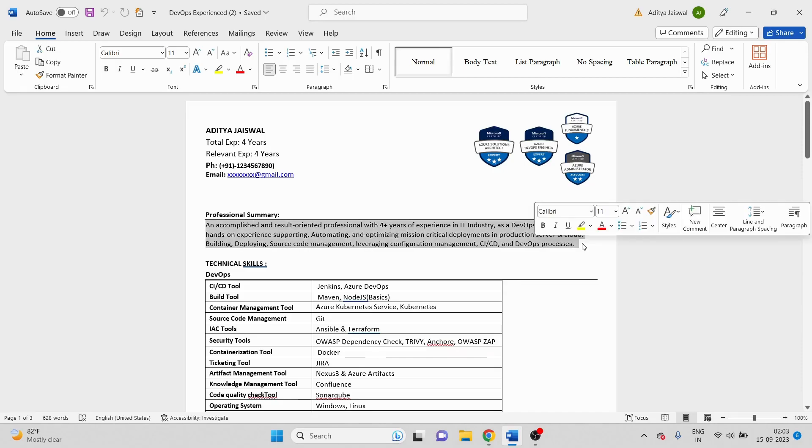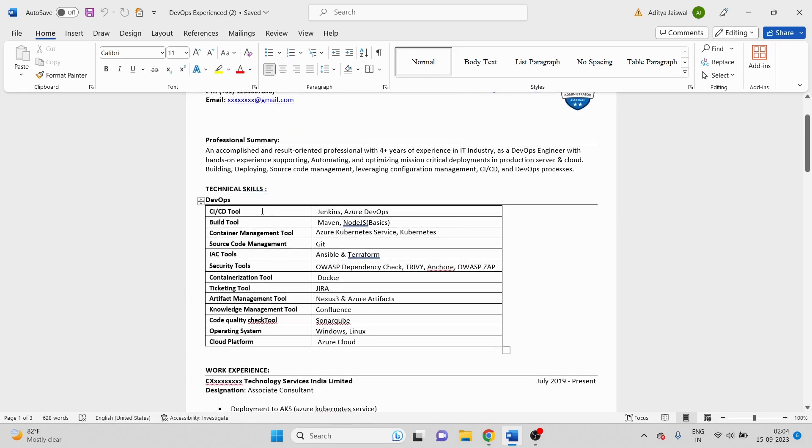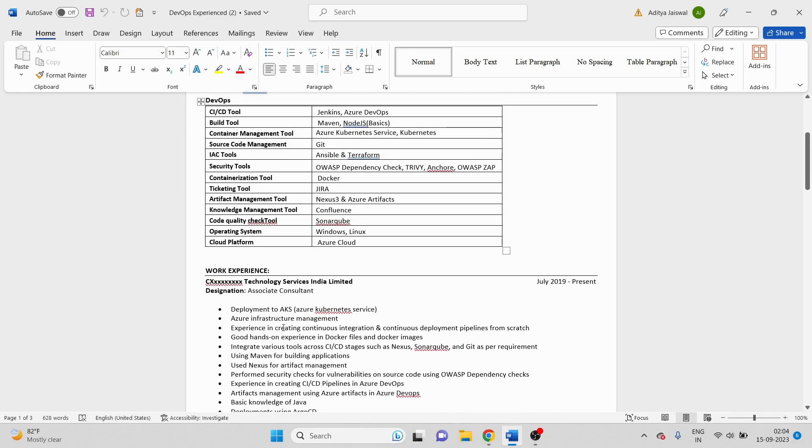Next is the professional summary — I've written just three lines. The reason is that if you write a very big profile summary it's not good because the interviewer cannot go through it completely. Keep it very crisp. For technical skills, I've always said please mention them in a categorized way so that when the interviewer goes through it, it's very easy for them to ask questions and see what skill sets you have knowledge on.